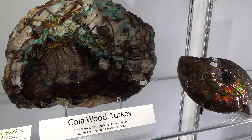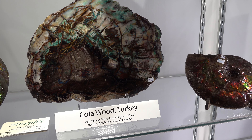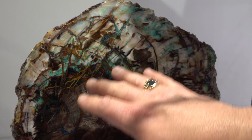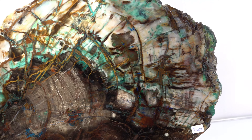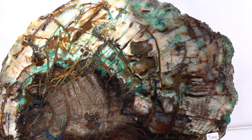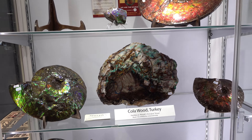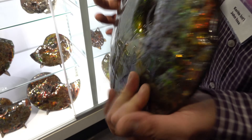That is a piece of cola wood from Turkey — petrified wood. You can see the amazing mineralization in there. You have blues and greens, azurites — you name it. That's gorgeous, that's just absurdly pretty. A little different than the ammolite, but wow.